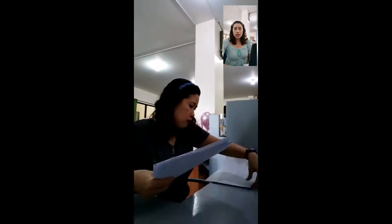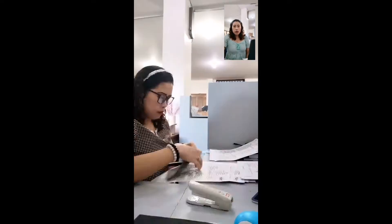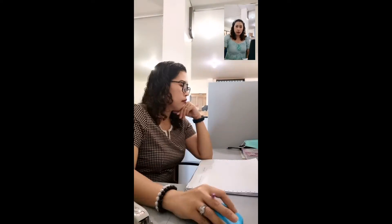I am sorting payslips to be distributed to South District teaching personnel. I am recording and sorting Form 6 and other documents for release, and I'm also transferring data from Improvised Service Report to RPSU Service Report.